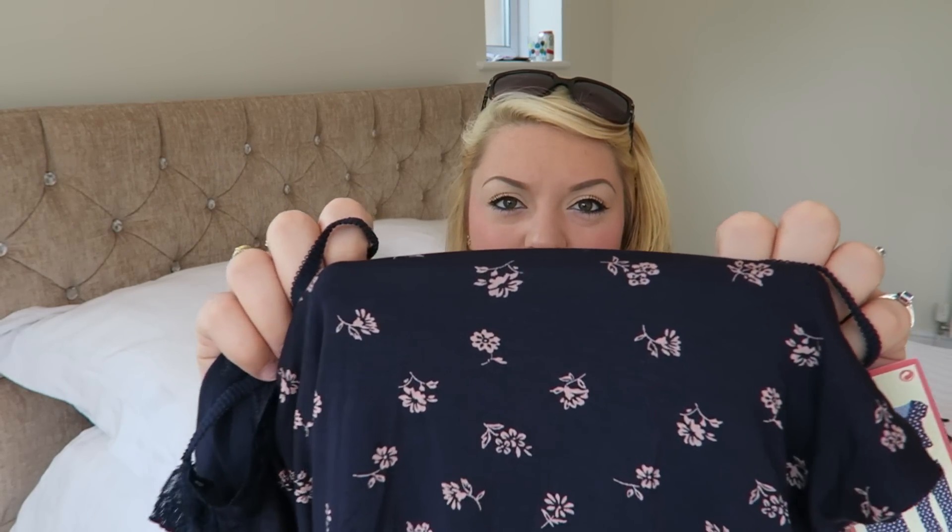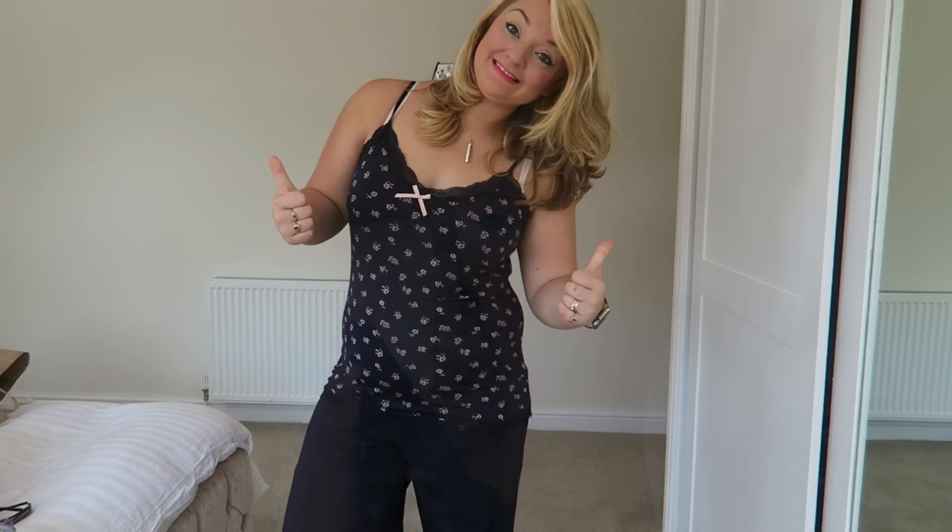And this is the top that goes with them — it's got little pink flowers all over it, again navy, and it's £3.50. Really soft, and it has a hidden support band in it. I think they're going to be really nice and comfy but not too warm for summer. So that's everything from my Primark haul — I hope you enjoyed that, and I'll see you again soon. Thanks for watching, bye!